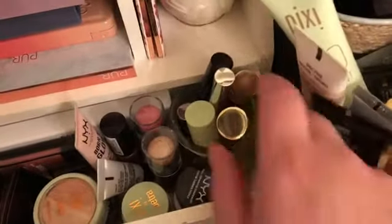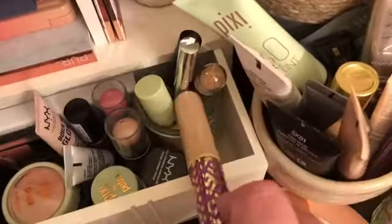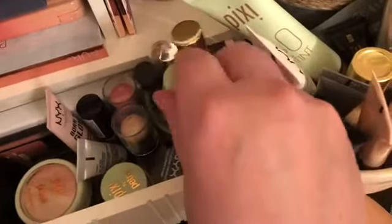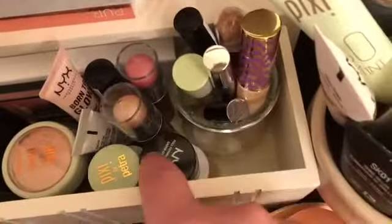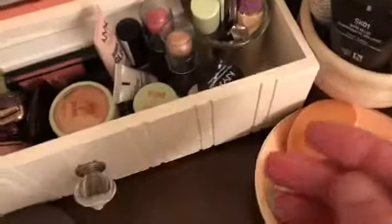These are all of my concealers — Shape Tape being the newest addition, I'm trying that out right now. I've also got one by Pixi, a Number Seven concealer, some little pot concealers and eye primer, and this is that Pixi corrector I showed in my last video, December Saves and Fails.